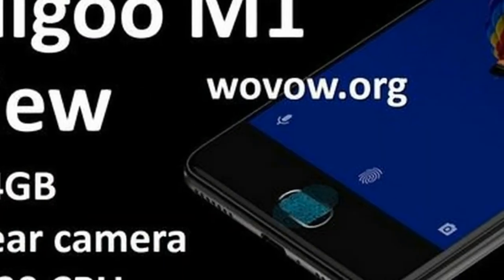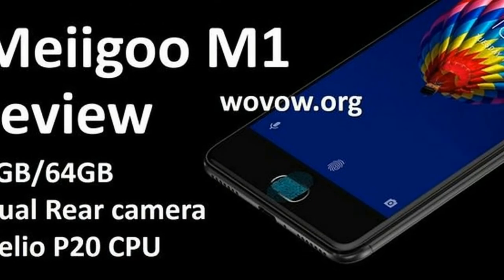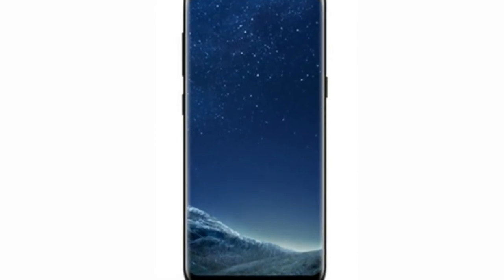The video does highlight that the Magoo S8 will be making use of the now typical 18:9 aspect ratio, along with 3D curved glass on both the front and back portions of the device.